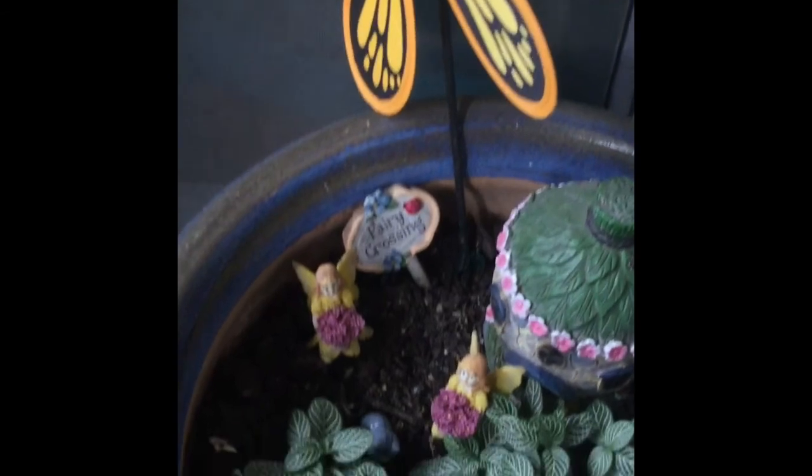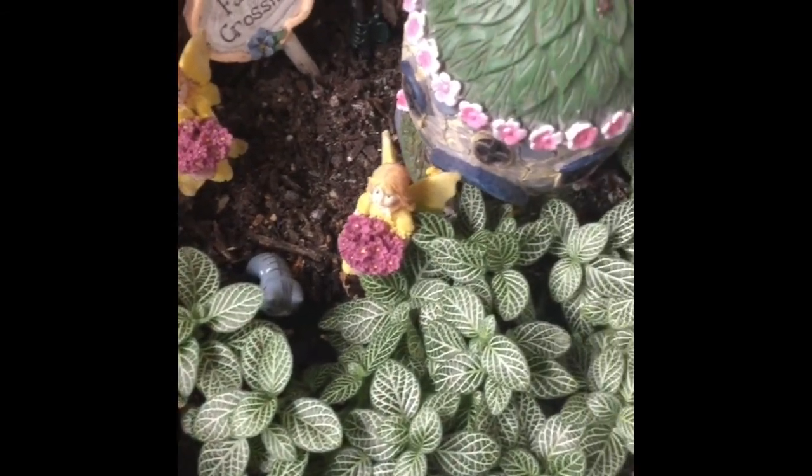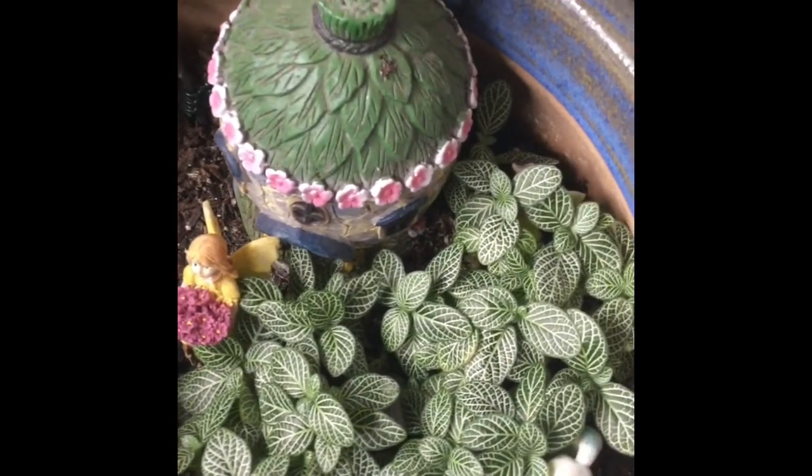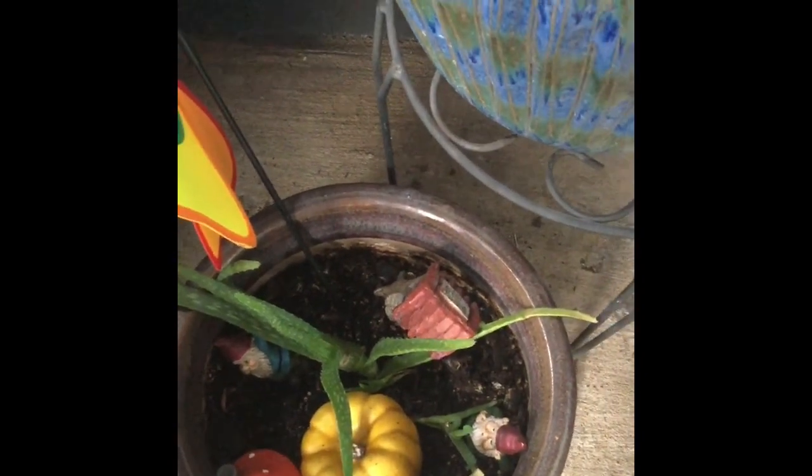Now let's get over to the fairy garden. We've got that spotted plant again — if y'all know what it is, comment below and let me know. Our aloe is doing great, and the aloe way up here is still doing wonderful — it's all nice and healthy and big and strong.